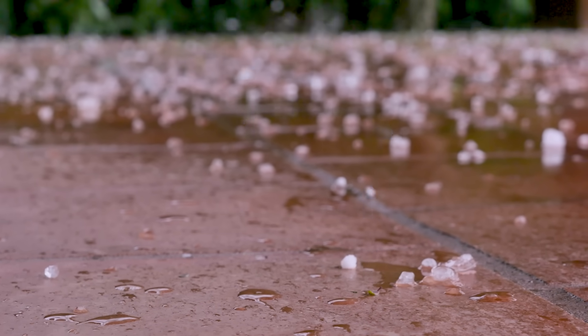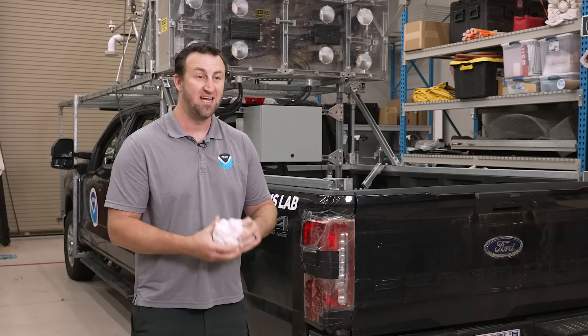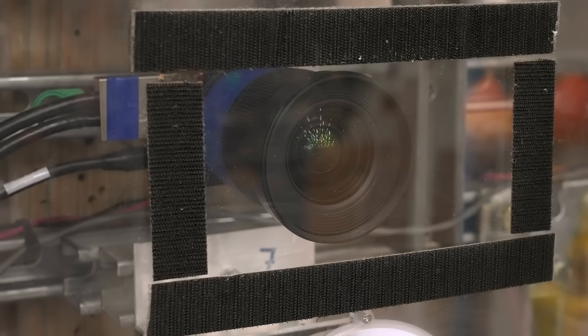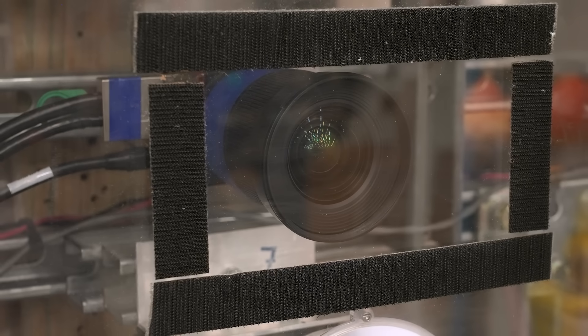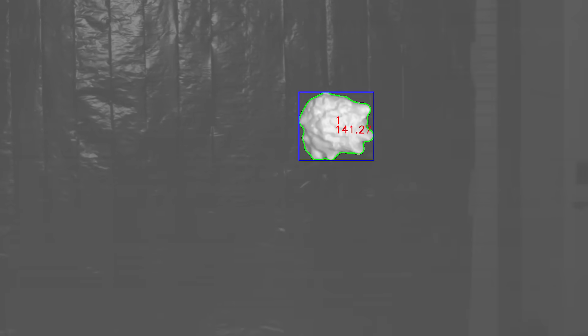Most people want to know the difference between small hail that's water-coated versus something like this getting ready to hit your house, and that's why we built the truck behind us — a camera-based system that shoots 4K footage at 330 frames per second. The idea is to capture these stones in complete free fall on their way down, before they have a chance to melt or modify.